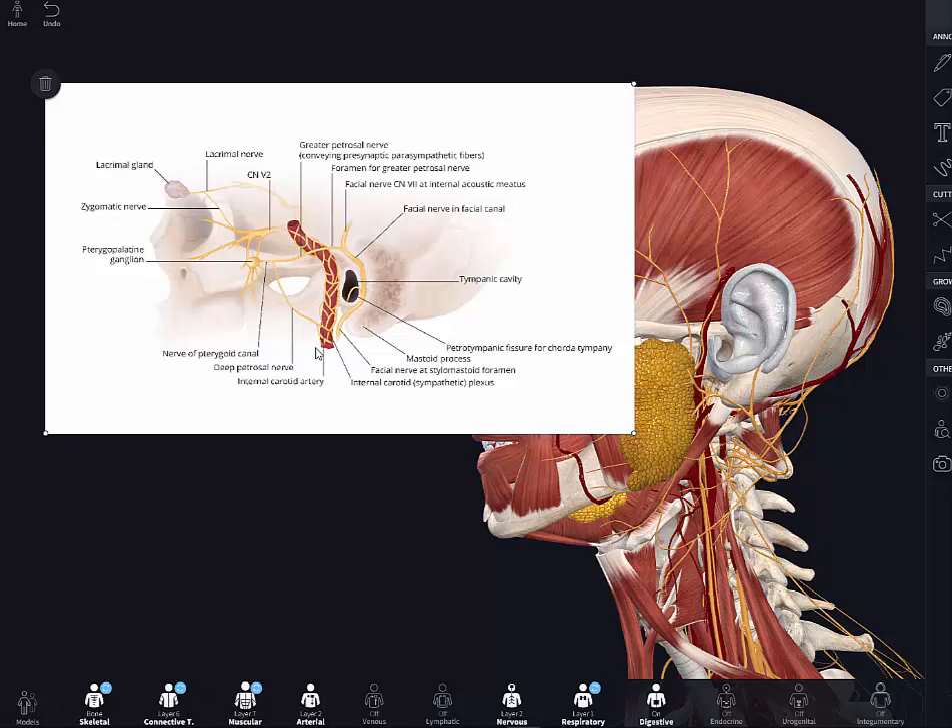We also need sympathetic fibers traveling upward to the orbit and specifically to the eyeball. The tarsal muscles, which hold the eyelid open, and the dilator pupillae — the muscle that opens the pupil widely when you are wide-eyed — both have sympathetic innervation. So we need sympathetics in the head region as well.